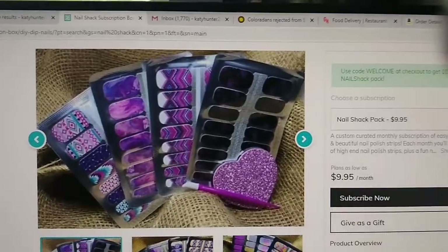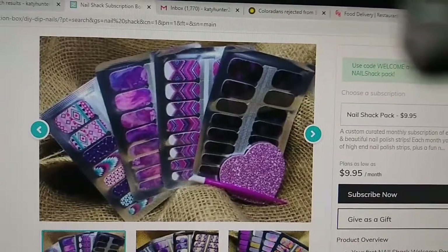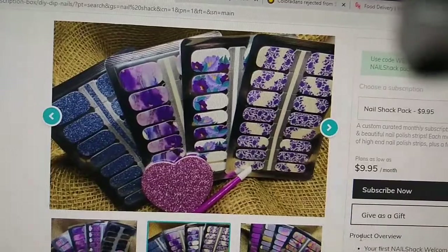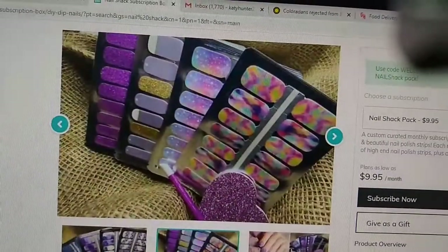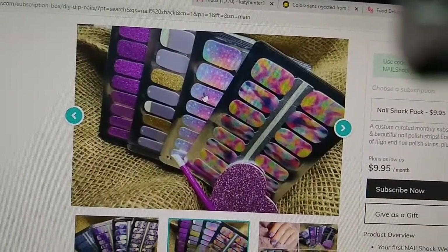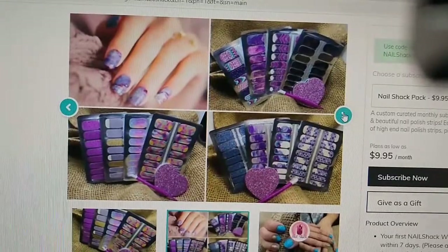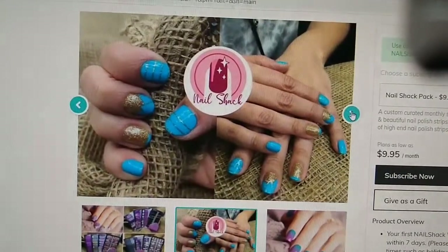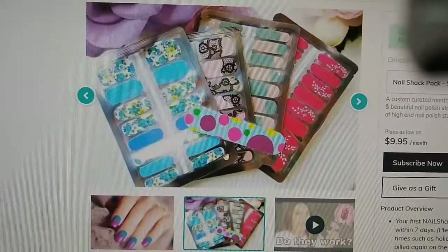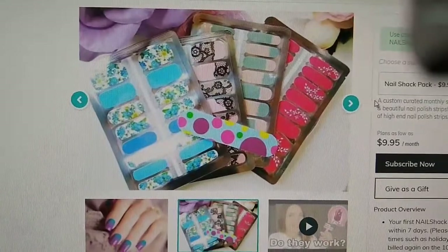Look how cute this set is right here — love it, so adorable. Here are some different ones too, and then some bright ones. Oh my gosh, I love the rainbows in this one. I love the blue ones, love the ombre color. Oh my gosh, I love the lace so much.